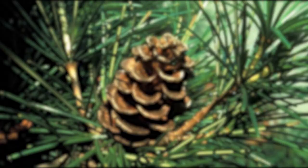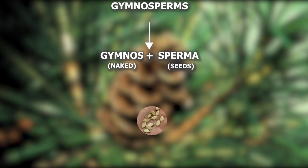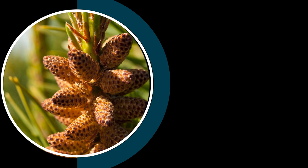The term gymnosperm comes from the Greek words gymnos and sperma. Gymnos means naked and sperma means seed. So gymnosperms are called naked seed plants. They are a group of seed-producing plants.